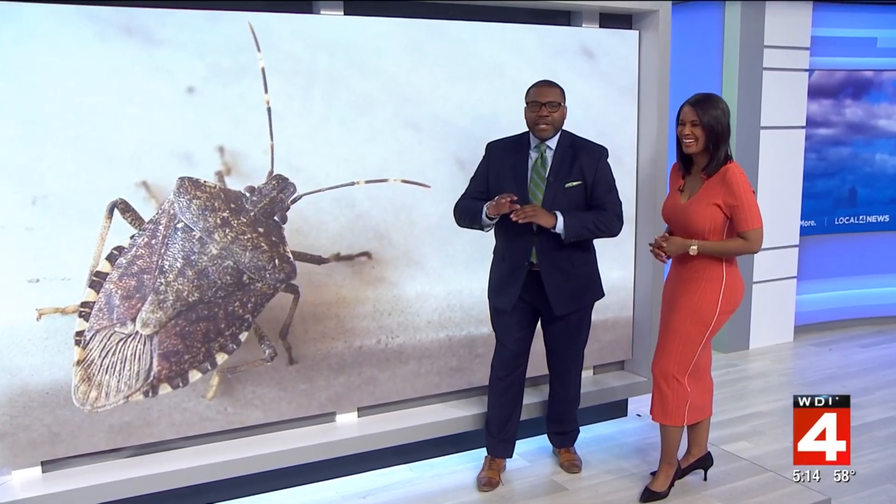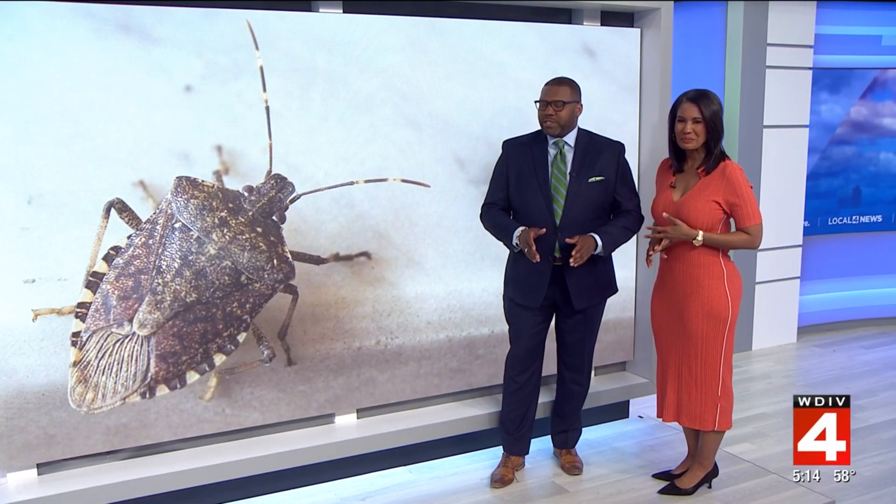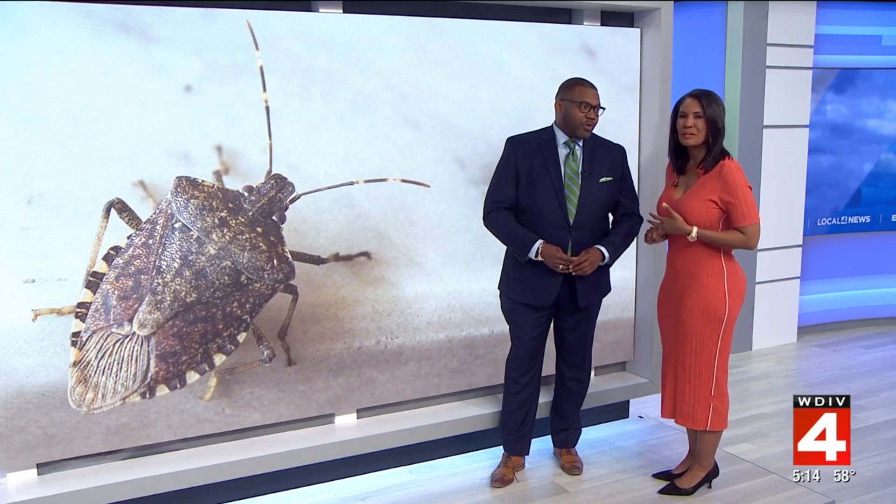All right, let's face it. These things right here, they're gross, they're smelly, and they seem to pop up out of nowhere. After a long winter, stinkbugs are waking up and becoming a headache for lots of homeowners right now.